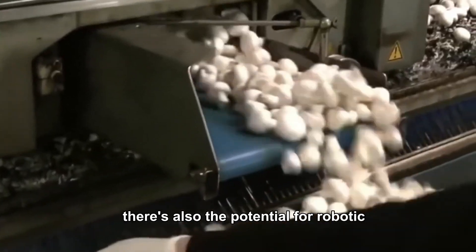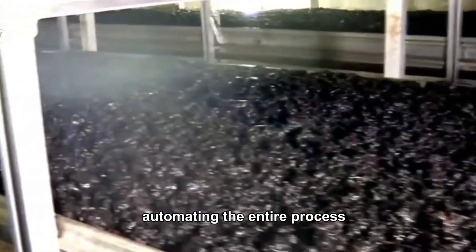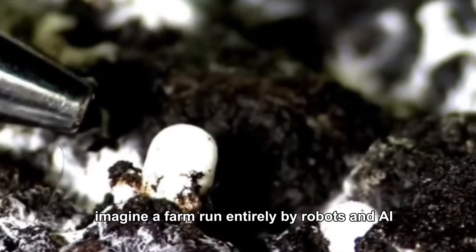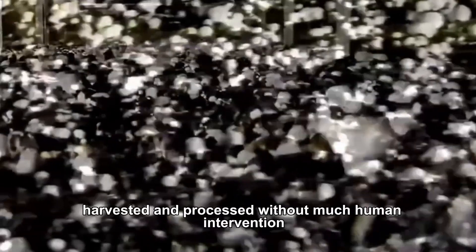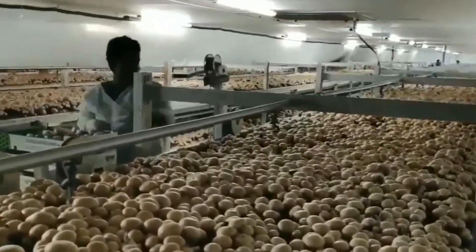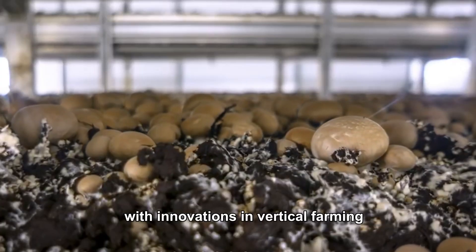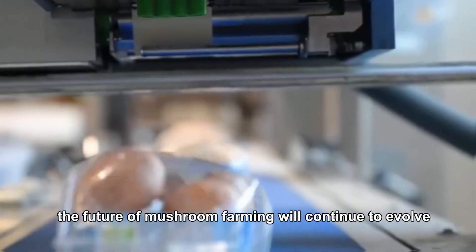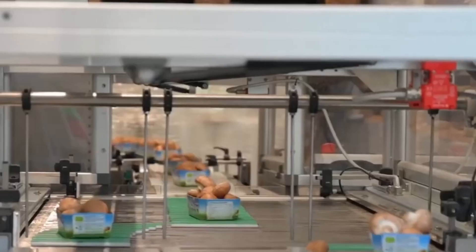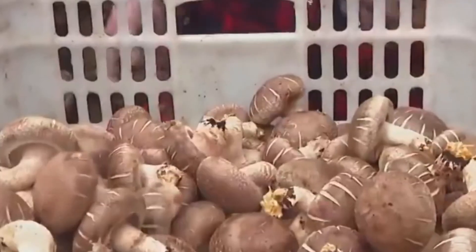There is also the potential for robotic harvesting systems to become more advanced, automating the entire process from planting to packaging. Imagine a farm run entirely by robots and AI — mushrooms grown, harvested and processed without much human intervention. It is not as far-fetched as it sounds. With innovations in vertical farming, robotics and sustainability practices, the future of mushroom farming will continue to evolve, keeping up with the growing global demand and creating a more sustainable agricultural system for years to come.